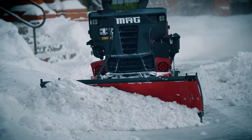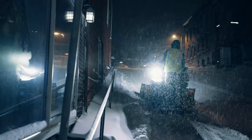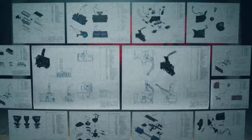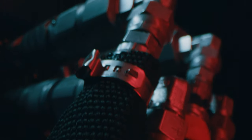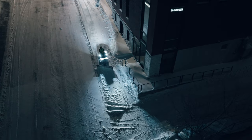As the latest addition to the Snow Raider family, the SR MAG never calls in sick. It saves time and labor costs while driving a stronger bottom line for contractors. Developed as an entirely new design from the minds at BOSS, the SR MAG has everything contractors need to dominate the snow and ice.